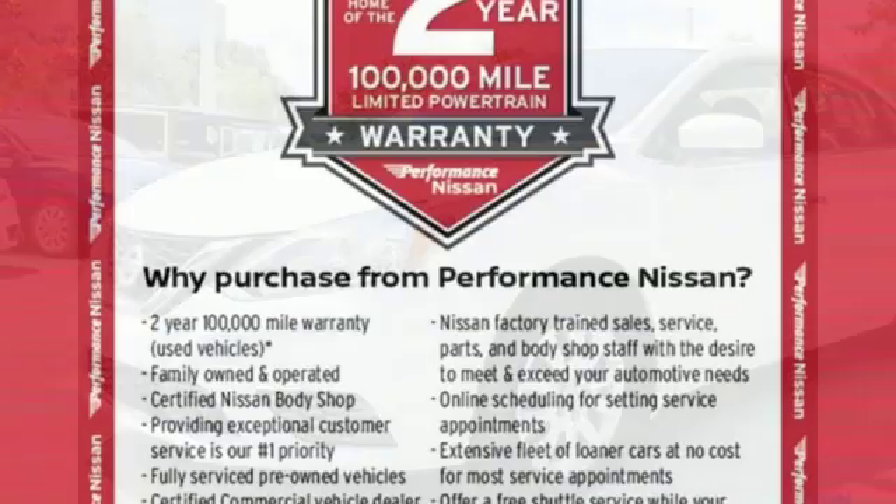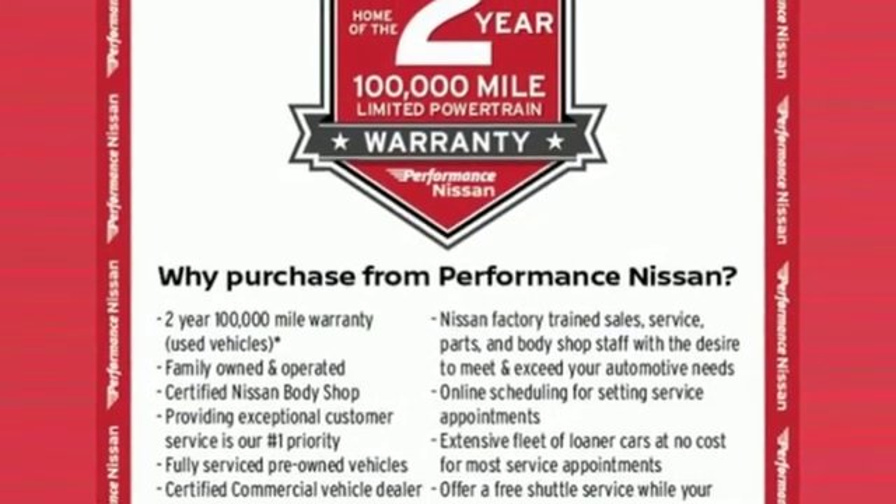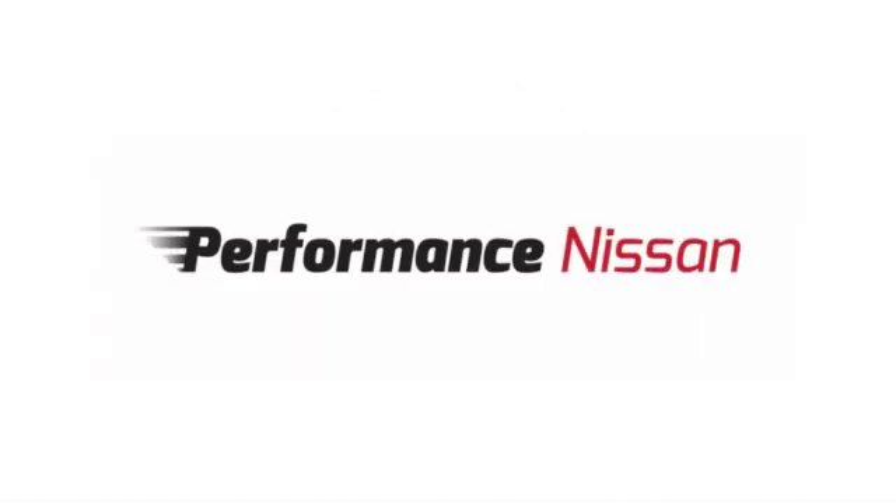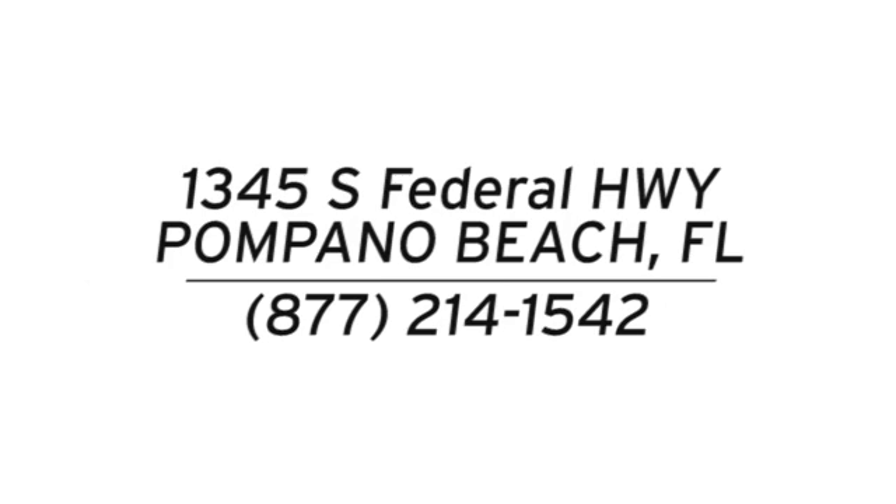Nissan excites the senses. You need to drive it to believe it. See it for yourself today. Stop in and see us today at Performance Nissan. We're conveniently located at 1345 South Federal Highway in Pompano Beach.